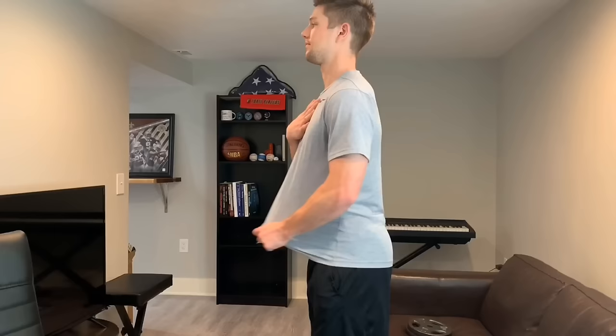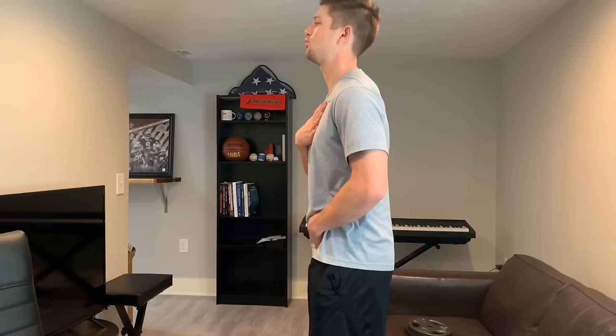Now watch if I get a full exhale after my inhale. I didn't slouch over, I didn't lose any height, but my pelvis was brought back to center because I got a good exhale, which restored the ability for me to get this excess pressure out of my abdomen.